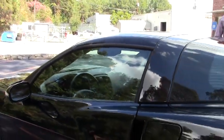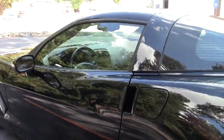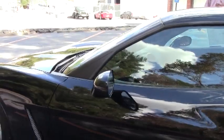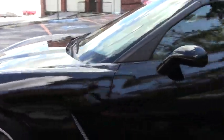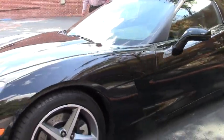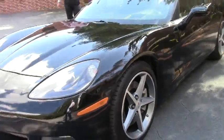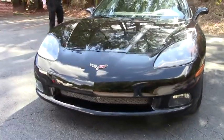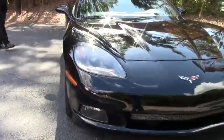It also has the memory package with telescopic steering wheel and Bluetooth. It's got another nice option: the dual mode exhaust, which gives it that sound a Corvette can have — very strong and aggressive. This 2009 car has shown only about 39,499 miles on the odometer.